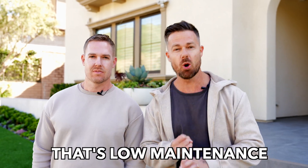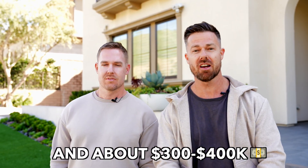If you want a luxury backyard that's low maintenance and about three or four hundred thousand dollars, this is the backyard for you. Let's go check it out.